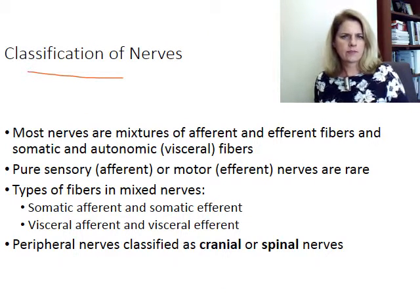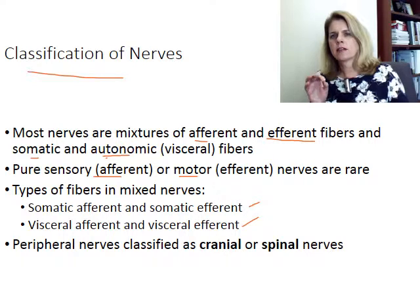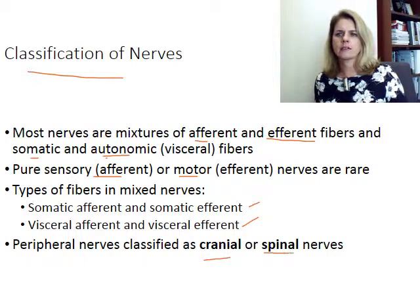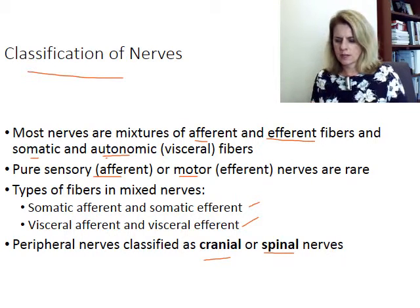When we classify nerves, we classify them based on what they do. Are they afferent or efferent — bringing information in (afferent/sensory) or taking information away, causing a response (efferent)? Are they somatic, going to skeletal muscle, or going to the viscera — autonomic nerves? Are they sensory only, motor only, or mixed? We have nerves that are mixed — both somatic afferent and efferent — and nerves that are visceral afferent and efferent. We'll cover cranial nerves and spinal nerves in detail in later videos.